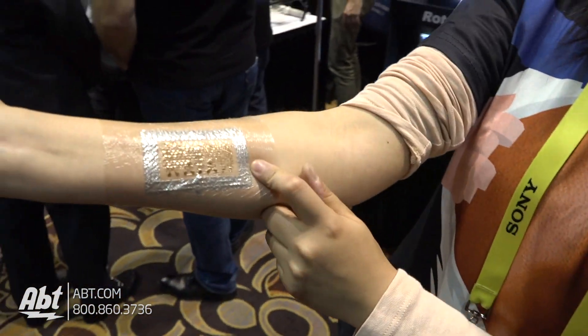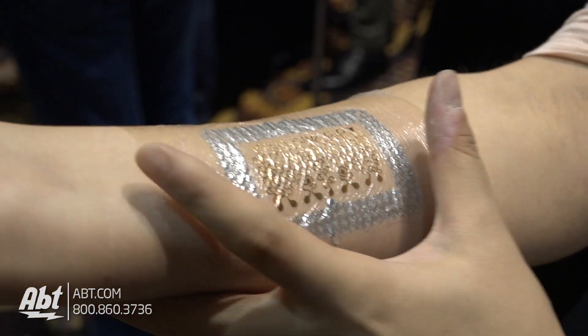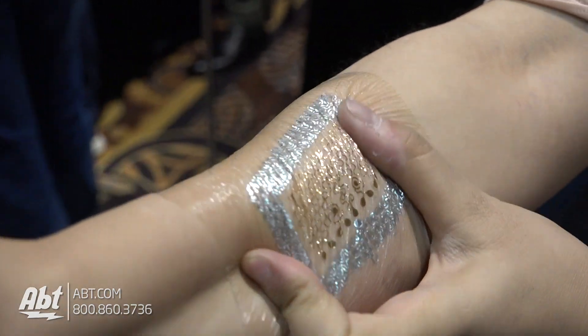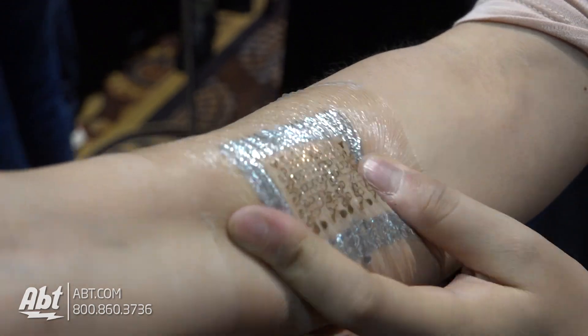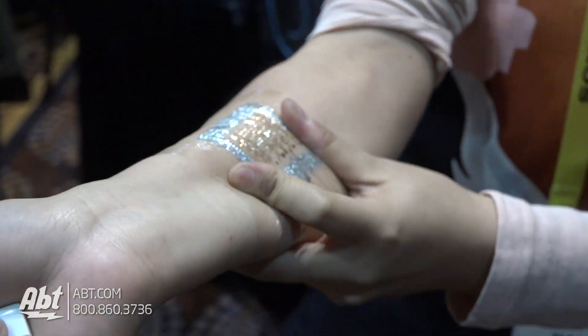This is our electronic tattoo that is hair thin and skin soft. It is stretchable, compressible, and bendable. We can wear this tattoo on any part of our skin for wireless tracking of our vital signs, our muscle performance, our brain waves, our heart rate, and a lot of physiological signals, wirelessly and continuously.